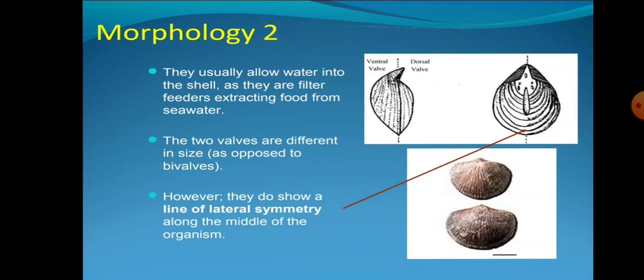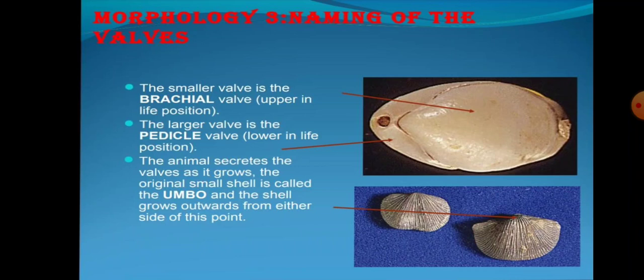Morphology third: Naming of the valves — the smaller valve is the brachial valve, upper in live position. The larger valve is the pedicle valve, lower in live position. The animal secretes the valve as it grows. The original small shell is called the UMBO and the shell grows outwards from either side of this point.